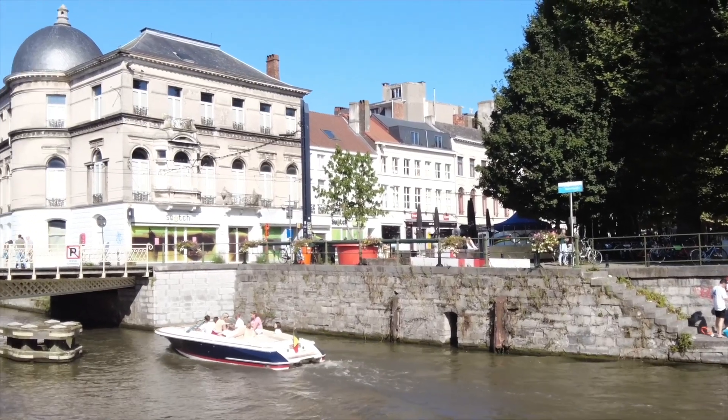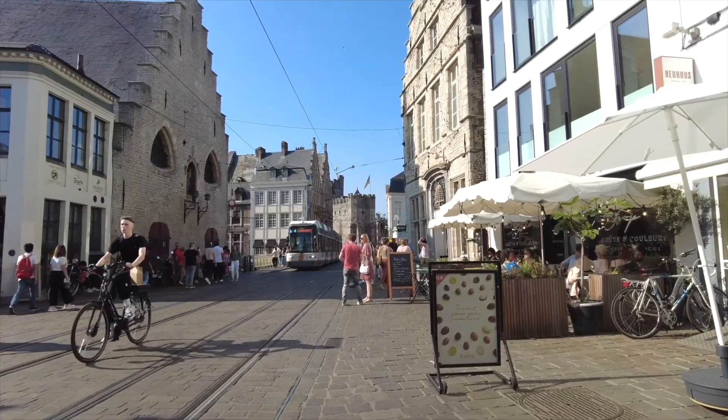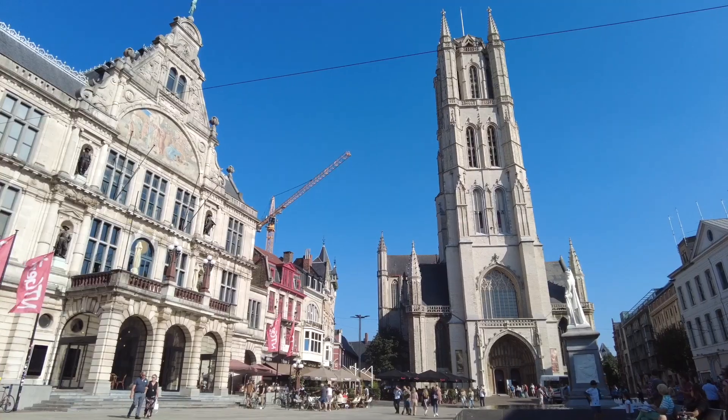An ancient city but still modern the way it has been designed — it is amazing. The combination of antiquity and modernity gives the city of Ghent an artistic touch.